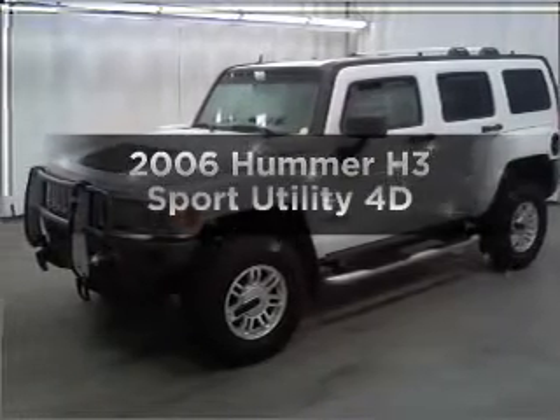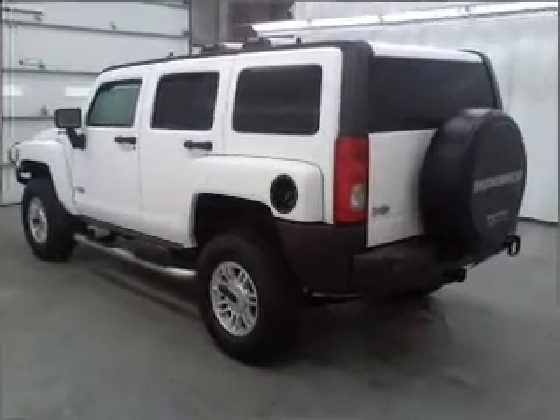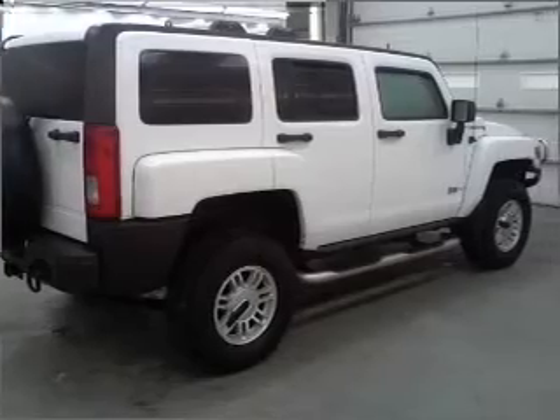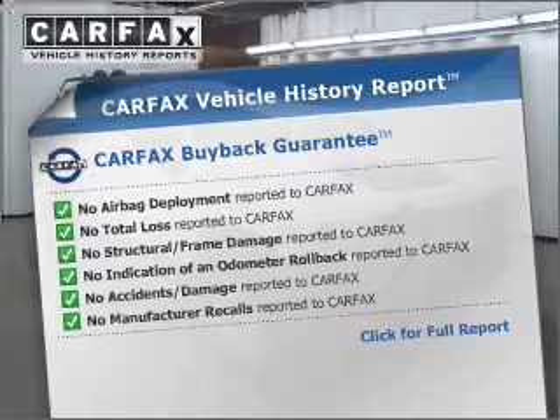Imagine yourself in this 2006 Hummer H3. Find everything you want in a ride under one roof with this vehicle. You will appreciate the safety feature of anti-lock brakes. An included Carfax vehicle history report allows you to purchase with confidence and the knowledge that your buy was a smart choice.